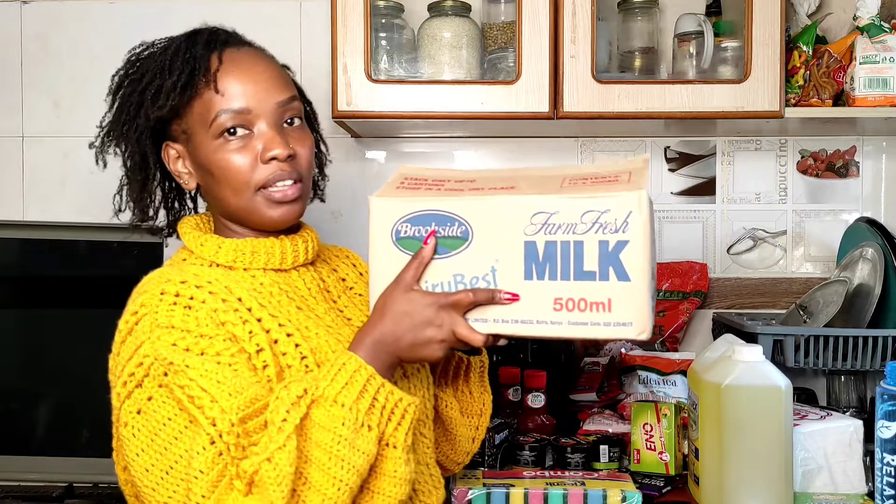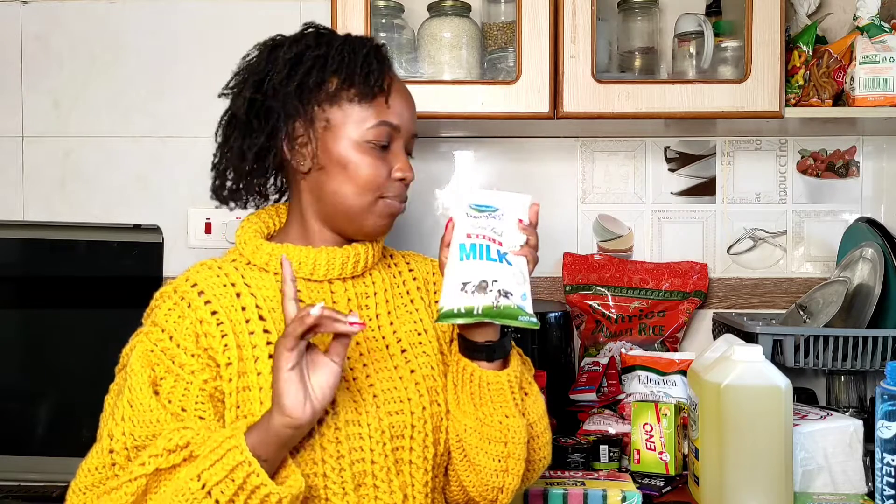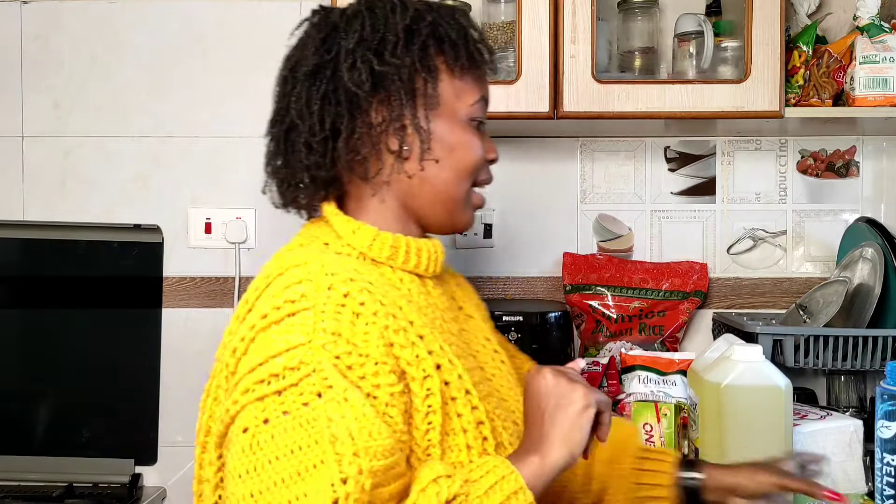The first thing I got is this whole carton of milk — there are 12 in this pack and one was going for 54 shillings. This is the milk I love, but it's usually on the higher side in shops. It was the same price as Mount Kenya, so I decided why not. I love this brand — only the price point puts me off — so usually we buy Mount Kenya, but I opted for this because it was the same price.